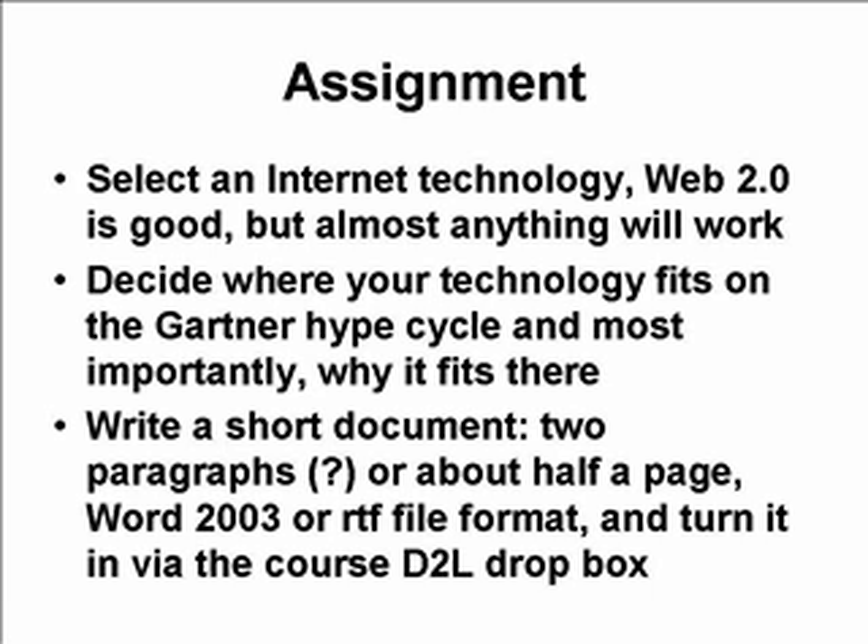Decide where your technology fits on the Gartner Hype Cycle, and most importantly, why it fits in the location you think it fits in. Think of a technology, think of where it fits on this Hype Cycle. Then I want you to write a short document — two paragraphs is probably about enough, about a half a page, certainly no more than one page. Keep it relatively brief; this is not a large assignment. Make sure it's in a Word 2003 or RTF file format and turn it in via the course D2L Dropbox.